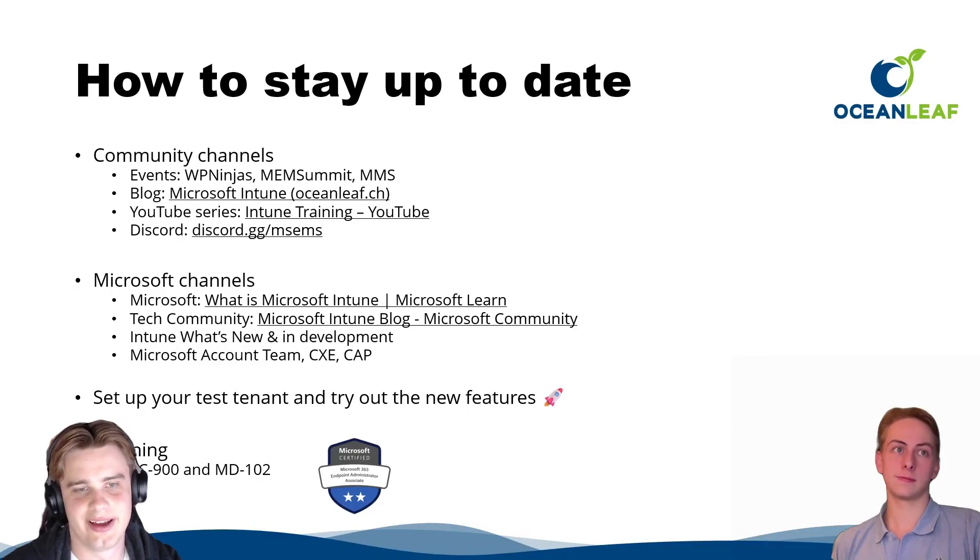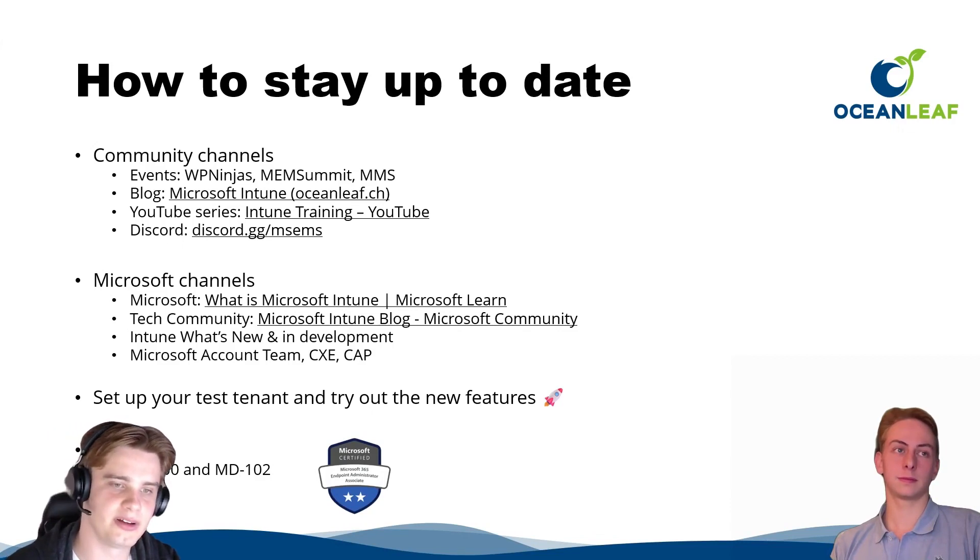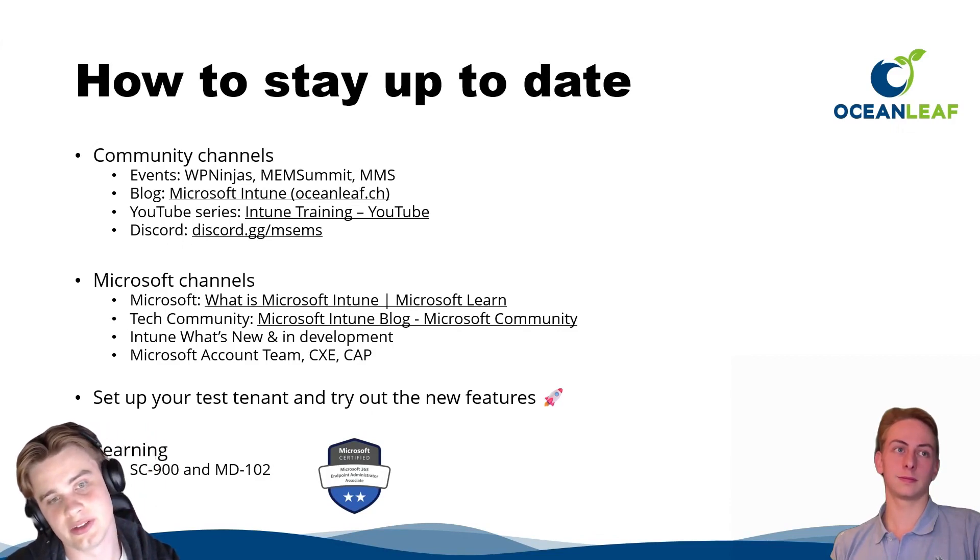Most importantly, set up a test tenant and try out new features. Hands-on experience is the best way to learn — if you don't have a test environment yet, you should definitely get one. For certifications, two worth considering are SC-900 and MD-102. There are a lot of great possibilities to stay updated.